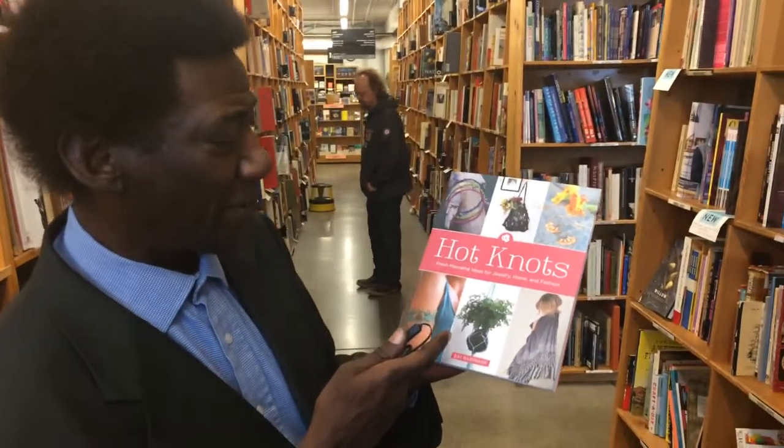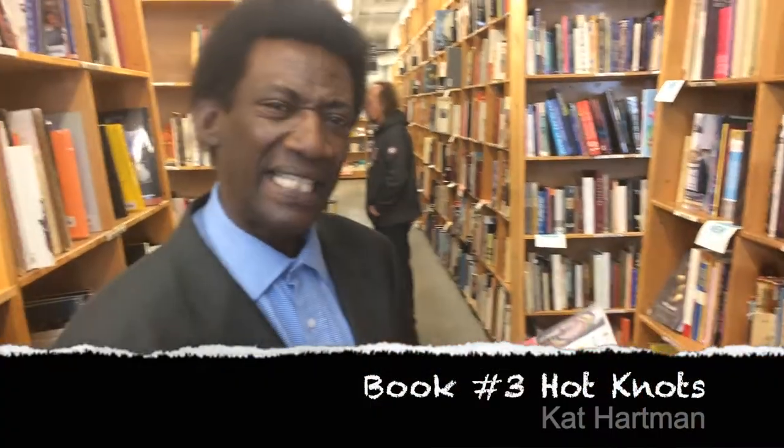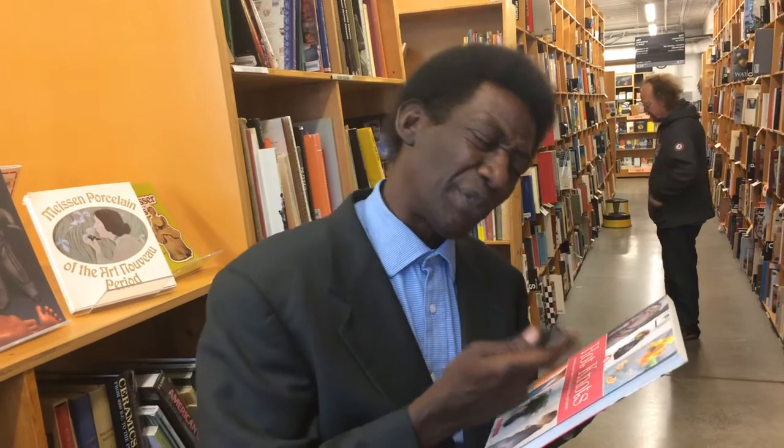While I'm on the topic: 'Hot Knots — Fresh Macramé Ideas for Jewelry, Home, and Fashion.' I found it had a lot of easy patterns to follow. And again, the material I would recommend would be something made from a hemp background.